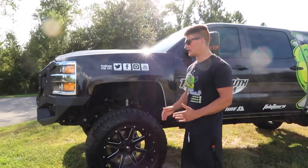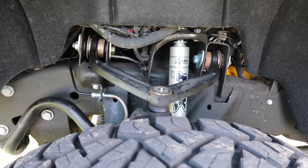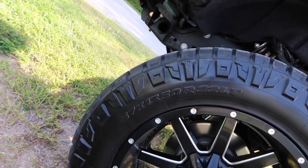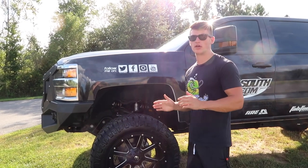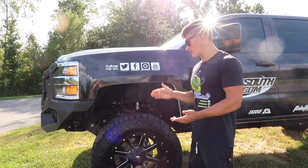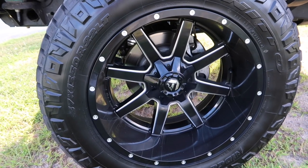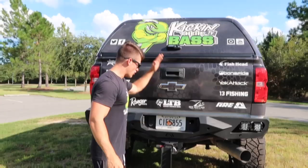Moving on to the wheels, tires, and lift — for the lift I got a six-and-a-half inch BDS lift with Fox shocks, the whole deal. For the tires I went with the Ridge Grapplers this time, and I can tell you they are so quiet and ride so much better compared to the Trail Grapplers. I spent a lot of money on them but it is so worth it. These are 37 by 13.50, and the rims are 20-inch — actually 22-inch — Fuel Maverick gloss black. I really like the look; it ends up matching the wrap really well.